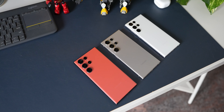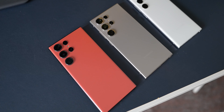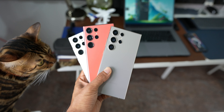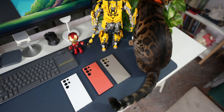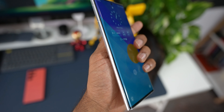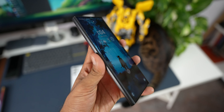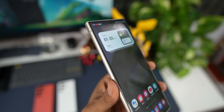The S22 Ultra launched in 2022, the S23 Ultra in 2023, and the S24 Ultra this year. All three phones look more or less the same in terms of design and camera modules. The main visual difference is the display: the S22 Ultra has a pronounced curved display, the S23 Ultra's curve is reduced, and the S24 Ultra has a flat display.